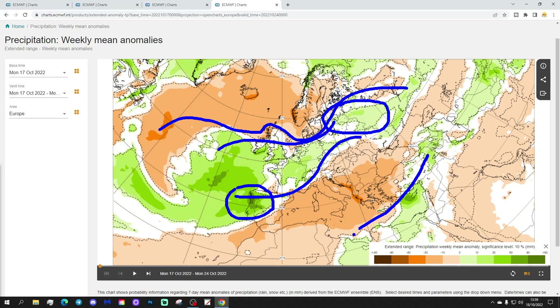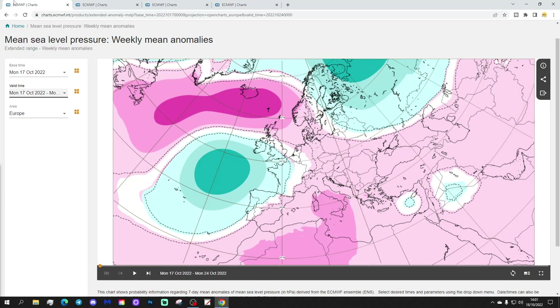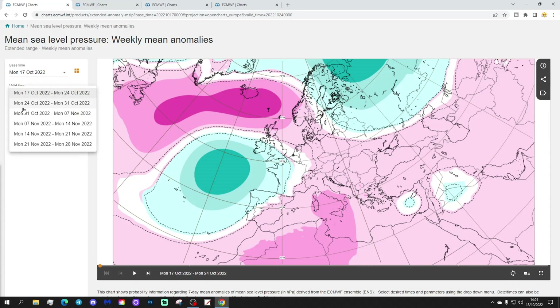There is a drier slot from eastern Spain through most of the Mediterranean, through the Balearic Islands, just outside Italy, over towards the Balkans, and into the most eastern parts of Europe down to the Black Sea. More or less drier than normal through those areas. So not a bad week for popping down to the Med and getting some late sunshine in those Mediterranean islands. That's week one done.